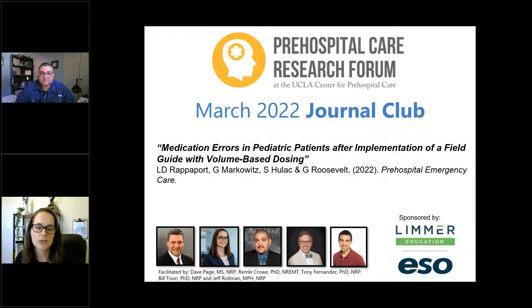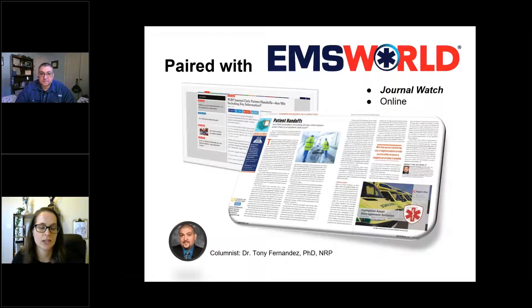The article we are reviewing today is 'Medication Errors in Pediatric Patients After Implementation of a Field Guide with Volume-Based Dosing,' recently published in Prehospital Emergency Care. This discussion is paired with an article written by Dr. Tony Fernandez in EMS World called Journal Watch. We encourage you to check it out at emsworld.com under education and training.